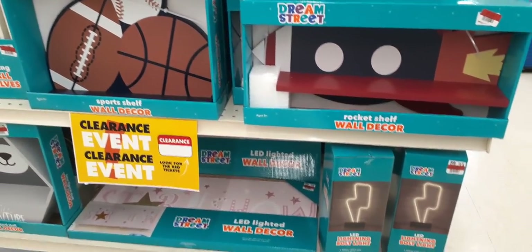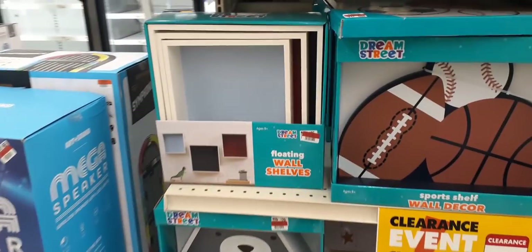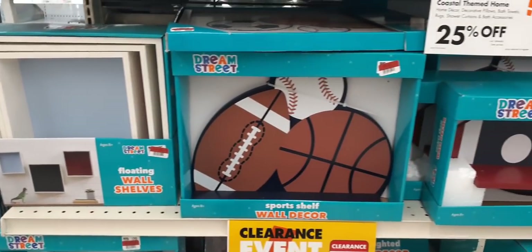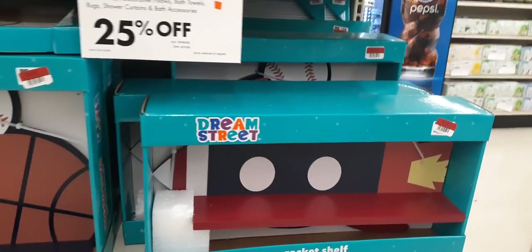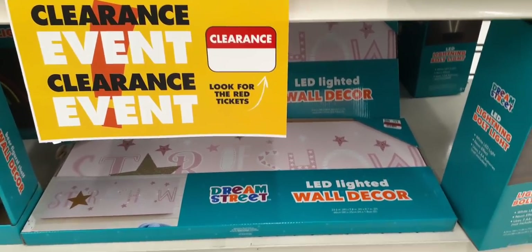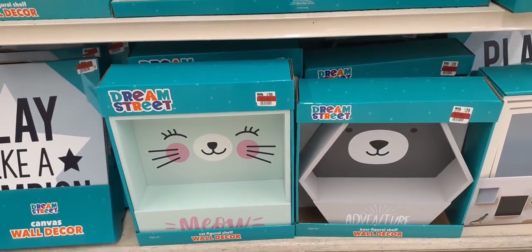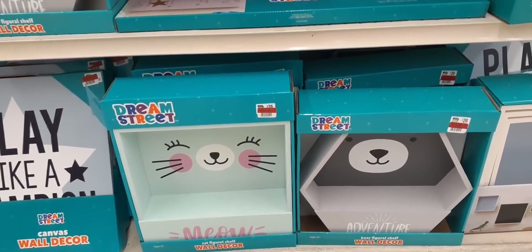Down here is a clearance event for children's items. They have floating wall shelves for $14.99, sports shelf wall decor for $9.99, rocket wall shelf decor for $9.99, and for little girls 'A Star is Born' for $9.99. Coming down here — meow for the cat, bear adventure — and those are $11.99 a piece.